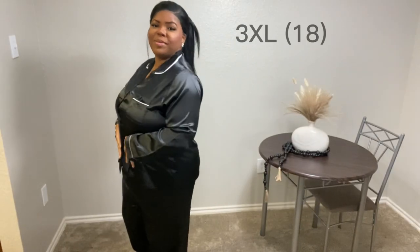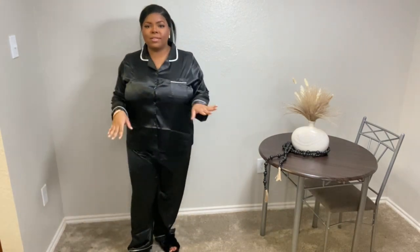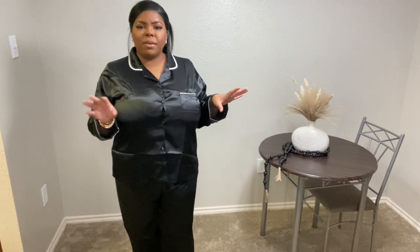Next we have this black two-piece satin set, long sleeve of course, and just another cute classic look. Nothing too flashy, nothing too glamorous, but it still serves a simple chic vibe. All black satin material with white piping going across the pocket, the sleeves, and the collar. I paired this with the black slippers, though it could totally be paired with the white slippers too — black goes with anything.